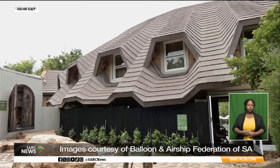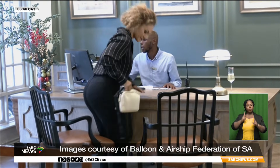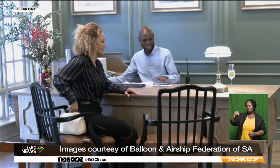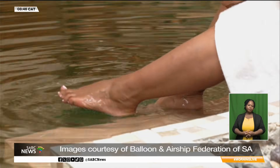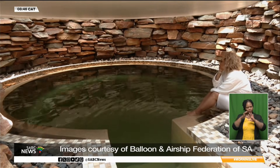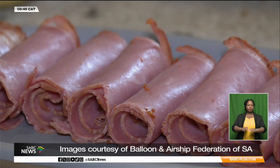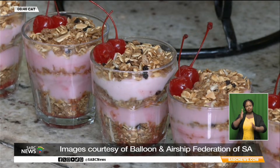Mount Grace Hotel and Spa works closely with Bill Harrop's to make early morning access seamless, particularly for guests who prefer not to travel from Johannesburg or Pretoria. The experience continues beyond the flight — after an early start and an active morning, the focus shifts to recovery and recreation. Guests enjoy breakfast, outdoor activities such as mountain biking and tennis, or spa treatments designed to rejuvenate both body and mind.